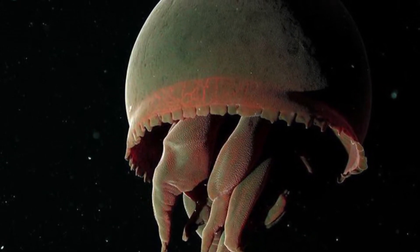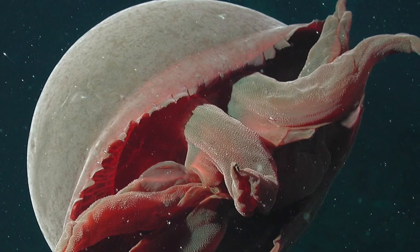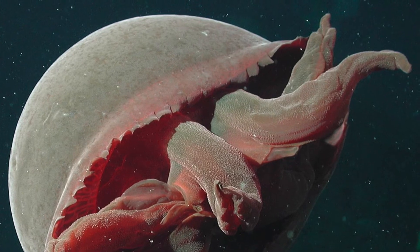Very little is known about the species because only one small specimen has ever been retrieved for research. In addition, this creature has only been seen about 23 times in total. It was discovered in 2003.